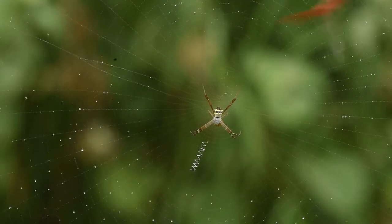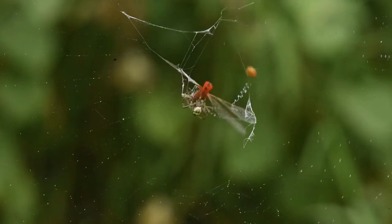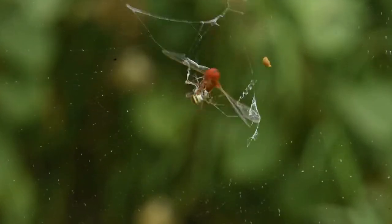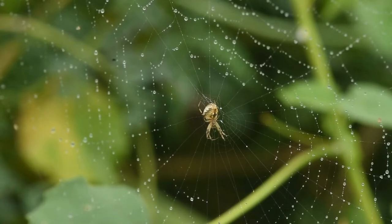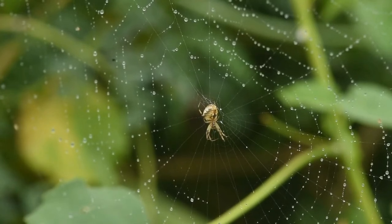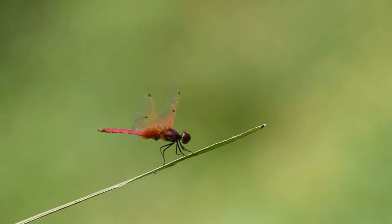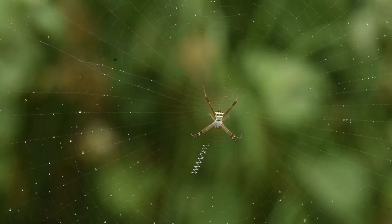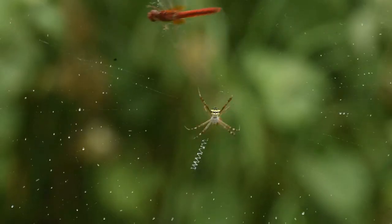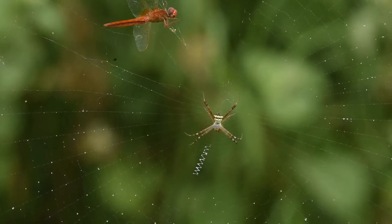Watching the hunting strategy of the signature spider would skip several of your heartbeats. These spiders build their webs quite close to the ground, enabling them to catch low flying insects such as bees, wasps, butterflies, dragonflies, etc. Though they typically prey on small insects, they are also capable of killing prey even up to double their own size.